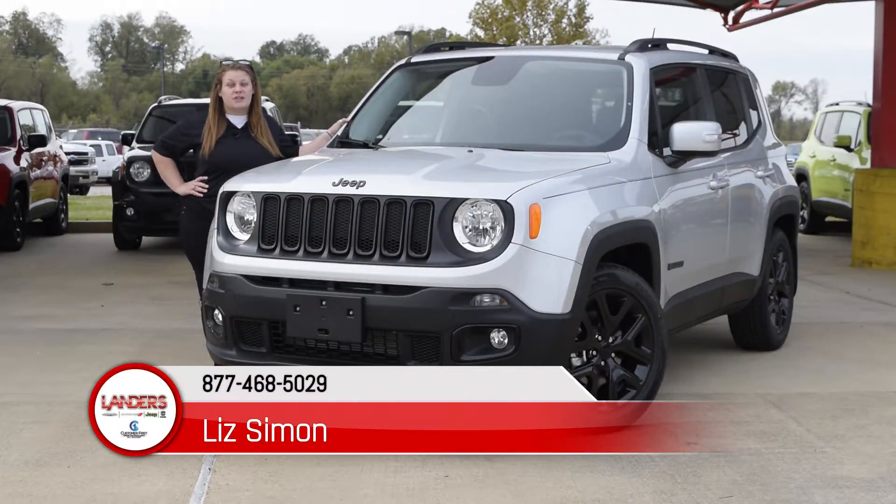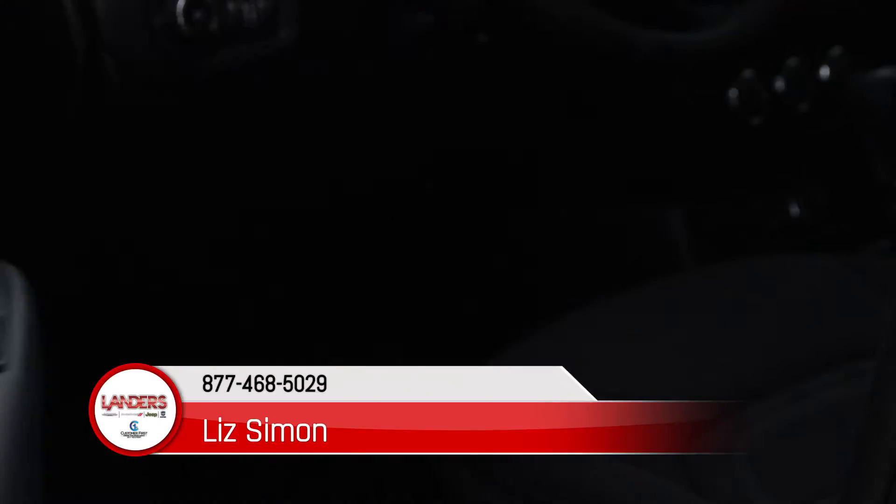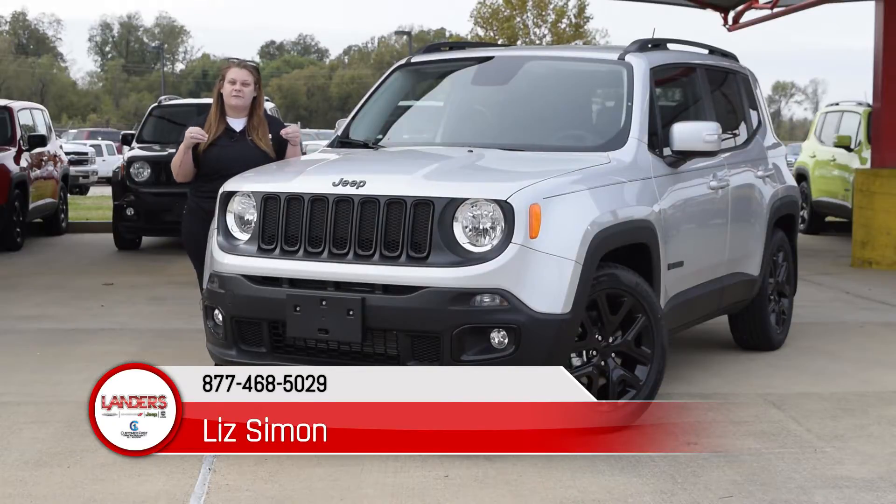It comes equipped with so many different features — from backup camera to keyless entry to 60-40 split seats, and not to mention these amazing 16-inch aluminum black wheels to give it a more sleek, aggressive look.